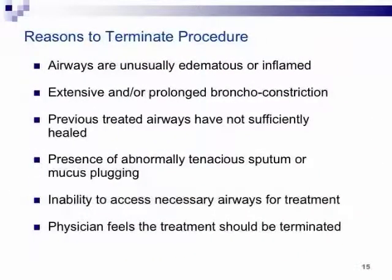Reasons to terminate a procedure: we personally haven't had to terminate one, but the logic is straightforward — if you look in the airways and they're very edematous and inflamed, the patient doesn't seem to be doing well, you're seeing massive bronchoconstriction, the previously treated area looks disastrous, or there's a lot of mucus plugging. If you get in there and your gut says this patient is just not doing well, get out. You can always go back two weeks later.